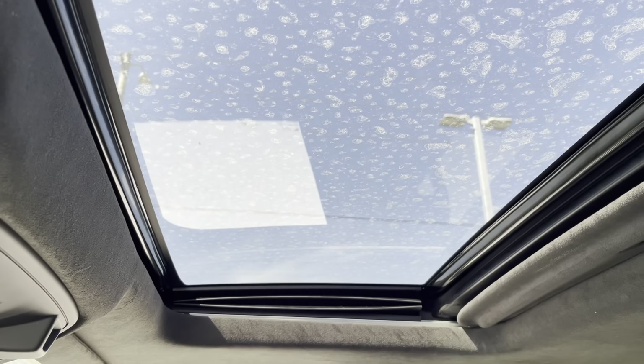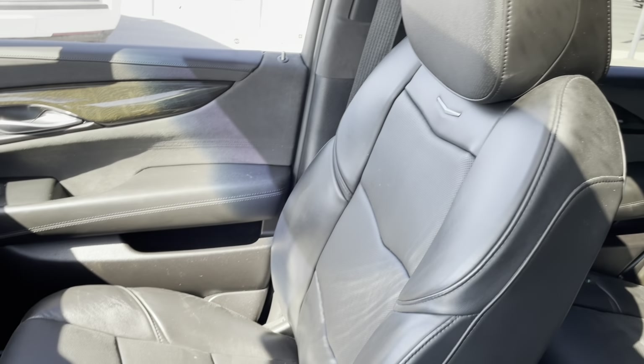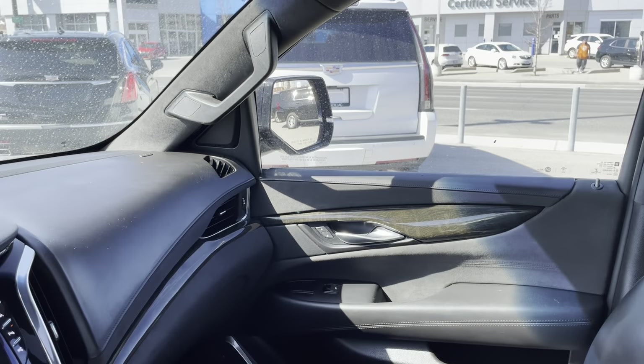We have our sunroof from the inside. The interior is in great shape — the previous owner took very, very good care of it.